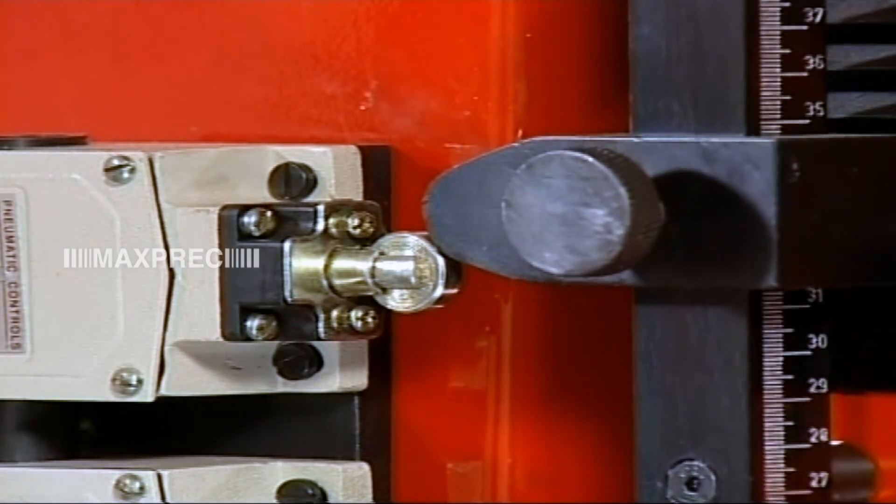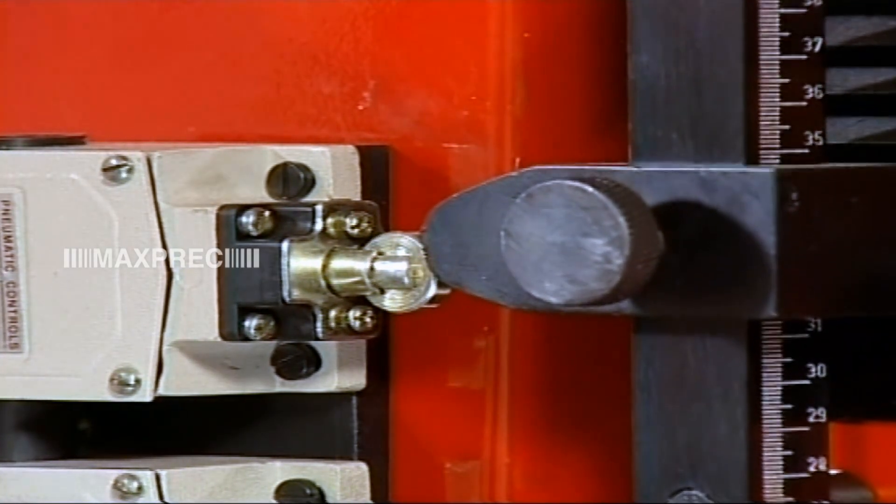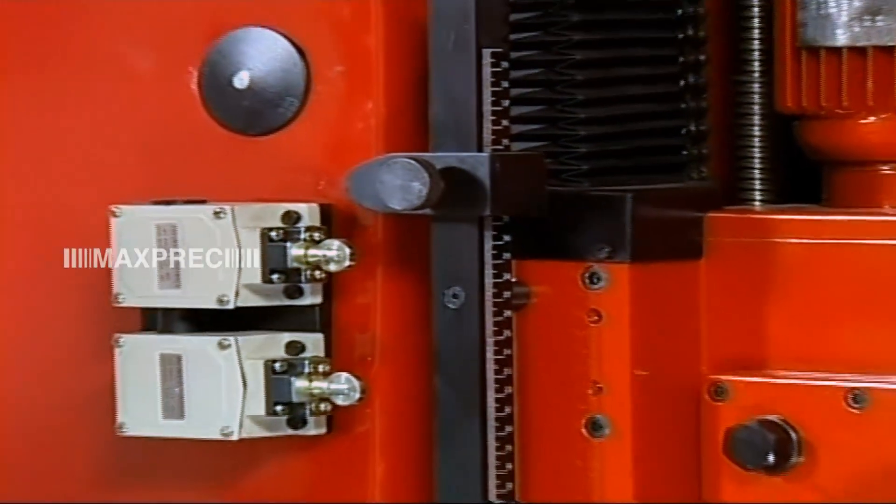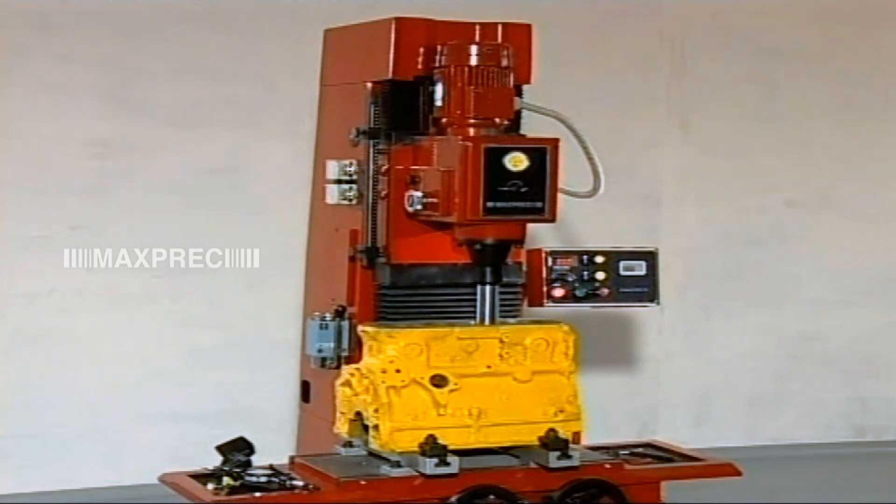The spindle automatically stops and the boring head retracts after completing the operation. This means savings on total cycle time.